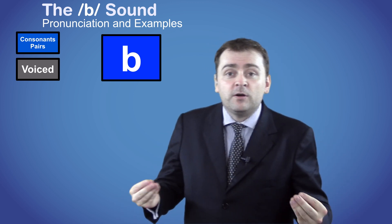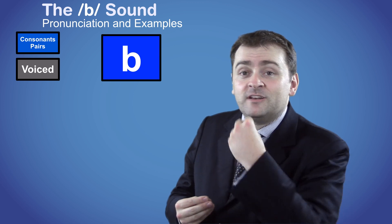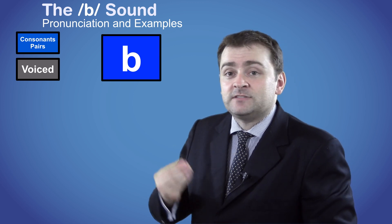To produce the sound, bring both of your lips together and build up some pressure in your mouth and then release it whilst voicing out at the same time.